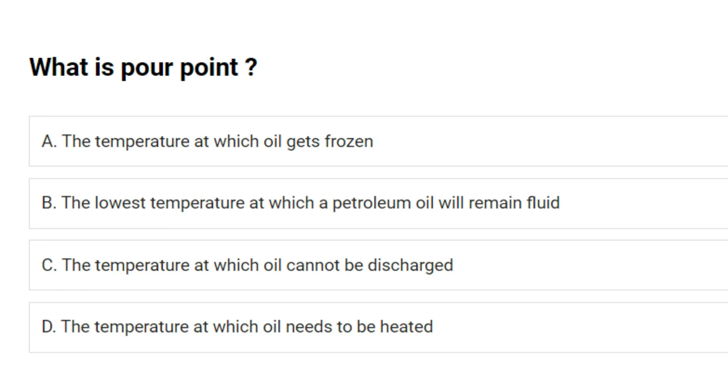What is pour point? A. The temperature at which oil gets frozen. B. The lowest temperature at which a petroleum oil will remain fluid. C. The temperature at which oil cannot be discharged. D. The temperature at which oil needs to be heated. Answer: B. The lowest temperature at which a petroleum oil will remain fluid.